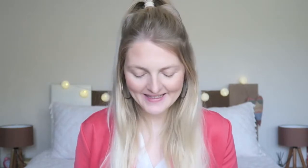Then I'm going in with a blush from Golden Rose — this is the Terracotta Blush On in color 7, a really pretty pink shade, and I love the shimmer in it. Then I'm going to apply my highlighter from MAC — this is the MAC Mineralized Skin Finish in the color Light Scapades.